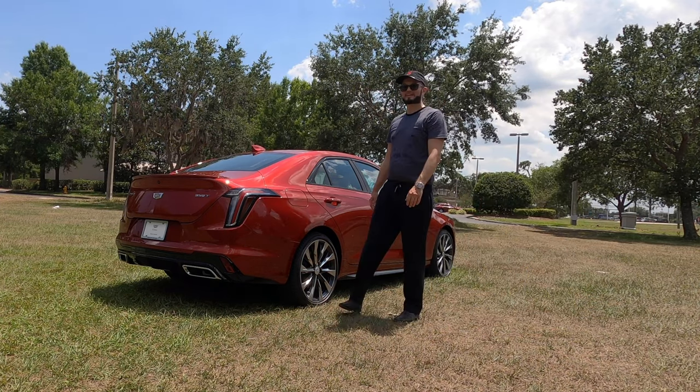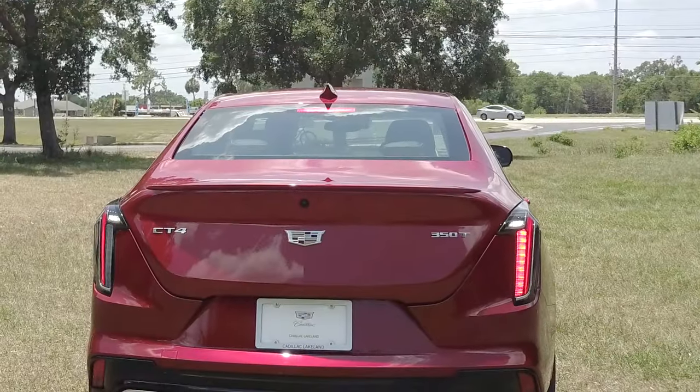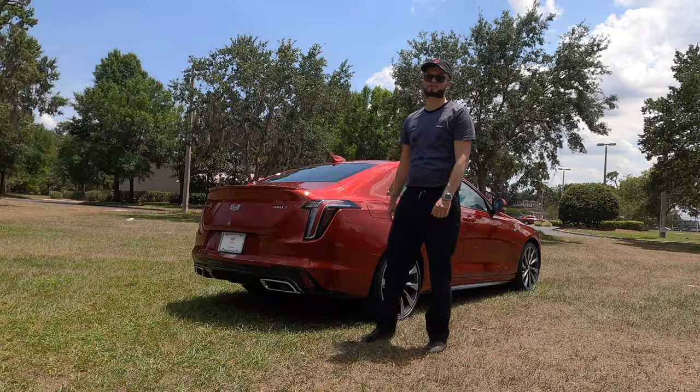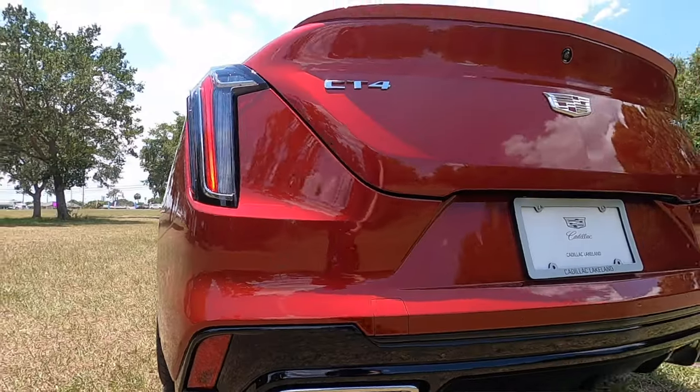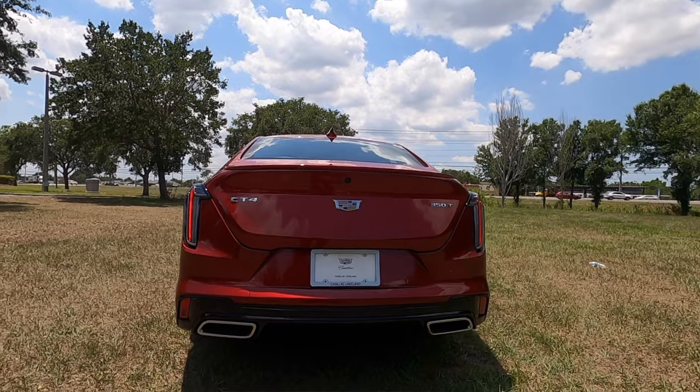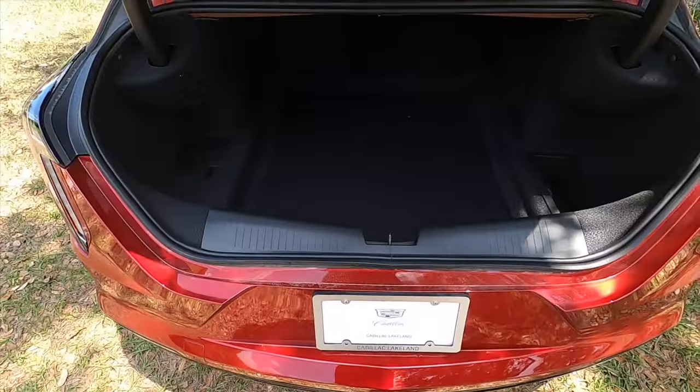For the rear, you're getting the iconic LED vertical tail lamps that go into the gloss black surrounding these dual exhaust outlets. The sport trim deletes most of the chrome for the Cadillac line. There's a trunk lid spoiler and a quick release to go into 10.7 cubic feet of storage.